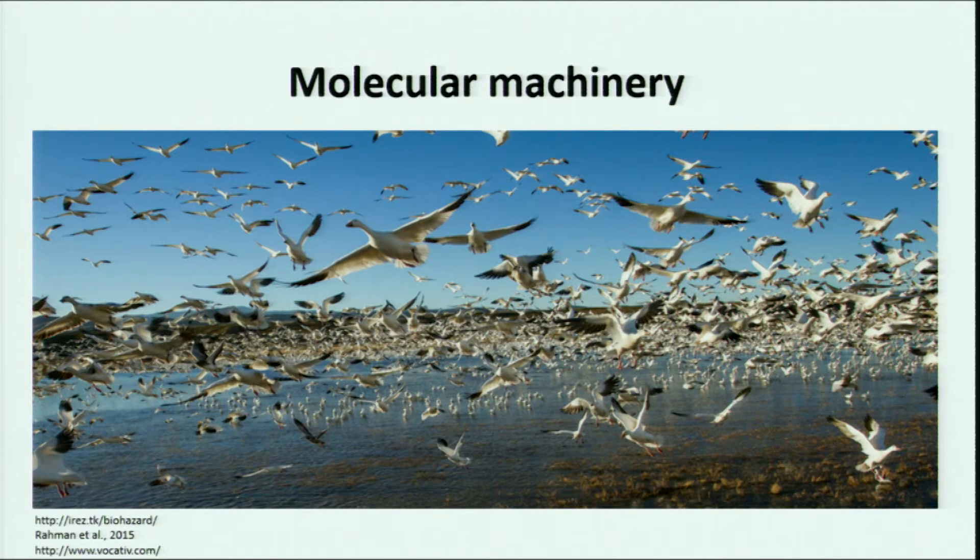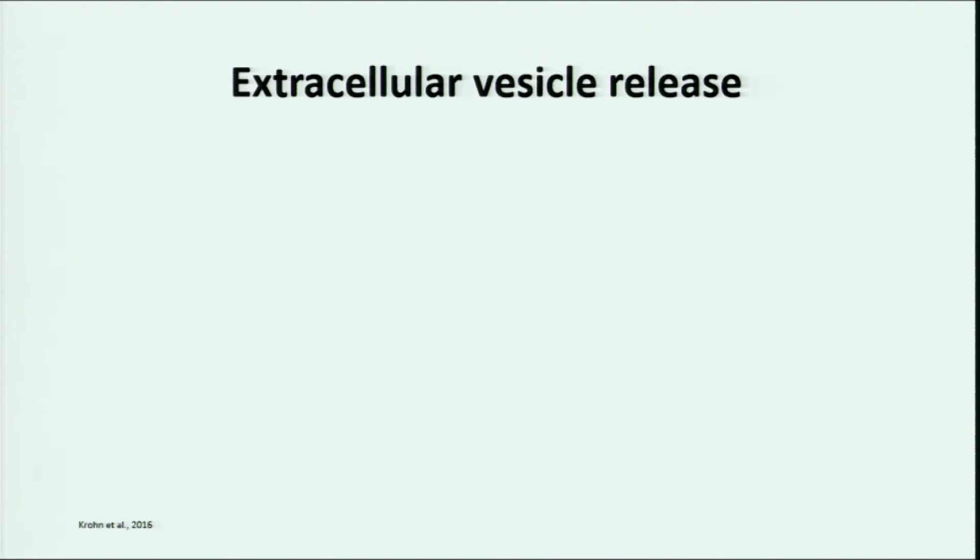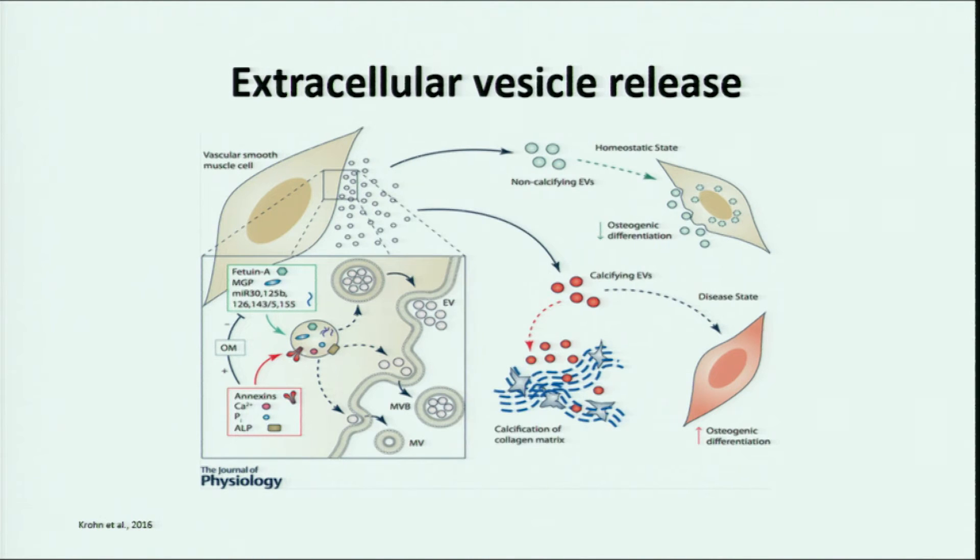As I mentioned at the beginning, vascular calcification is actively regulated via vascular smooth muscle cells. But vascular calcification is actually occurring in the extracellular environment — therefore, this is the place where we look. I isolated extracellular vesicles for the first time in my life just last week, but scientists have been doing that for years, and there are strong indications that vascular calcification is mediated via extracellular vesicle release.